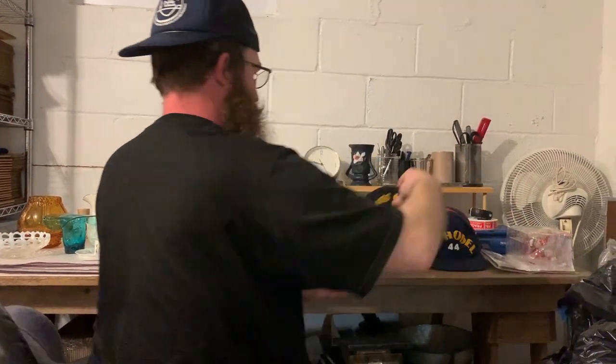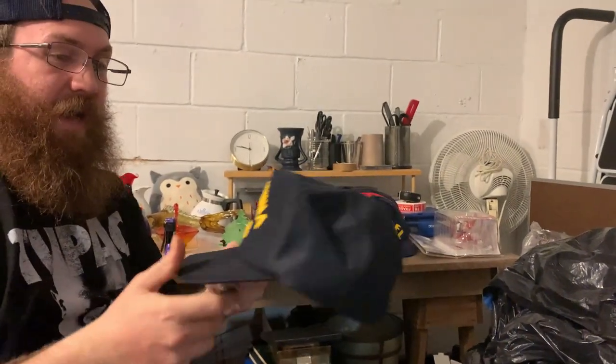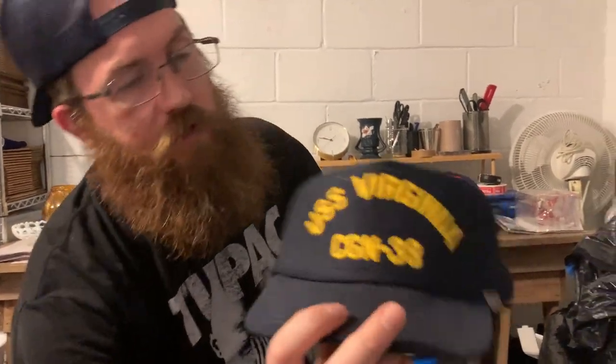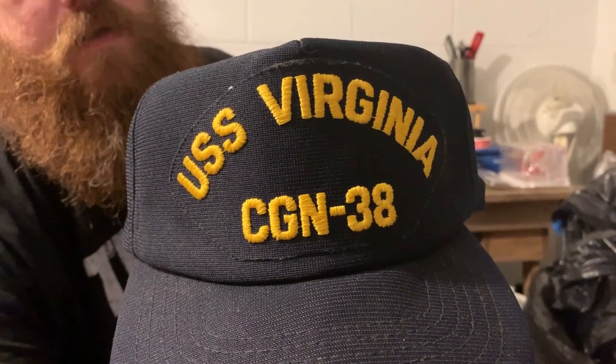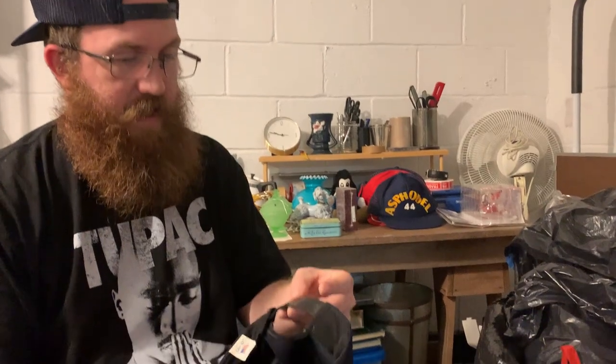And then hats. USS — don't forget, Sernok and I are going to be doing hat camp coming up this summer. We're going to show you guys everything you need to know about hats: how to sell them, how to restore them, how to source them. This is the USS Virginia, and it is made in the USA — you can see it on the snapback and on the tag.